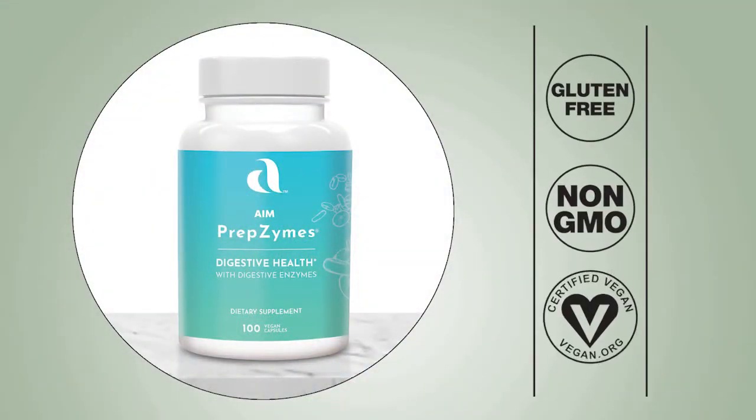The last thing I want to talk about is the latex warning on the Prepzymes bottle. We get a lot of questions about this in QA — most people don't know that papaya is actually a natural source of latex. So if you have a latex allergy, you probably shouldn't take this product, although we don't add latex. Warnings like this enable us to use great natural products and ingredients while keeping our members safe.